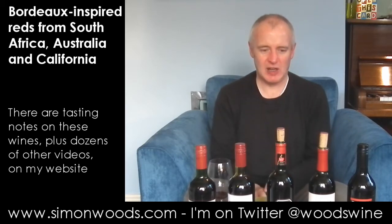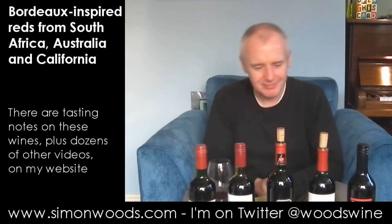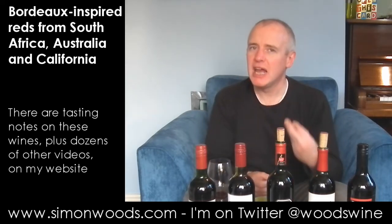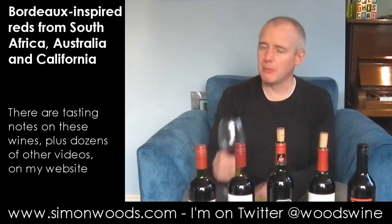Rather than letting the aromas gently waft around, it's as if someone has slightly confined them — like when you wear trousers that are a bit too tight and you can't really do much. The flavour I'm left with is slightly stewed. The Vergelegen is, for me, a classier wine. This is okay, but not jumping up and down.